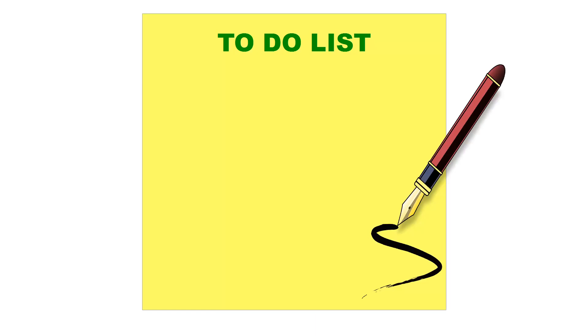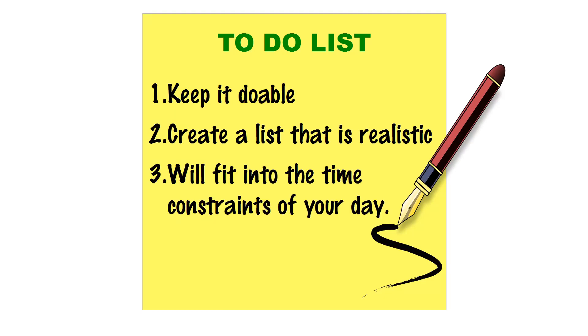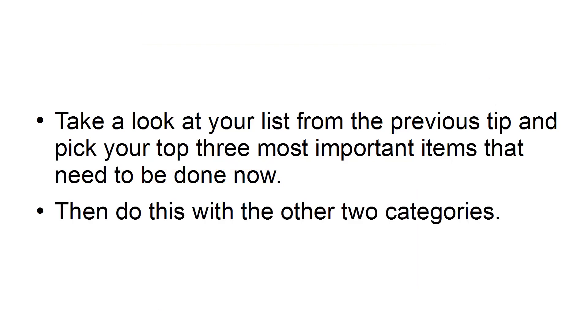Tip number three: make a daily list. The key to creating a successful list and increasing your productivity is to keep it doable. You need to create a list that's realistic and will fit into the time constraints of your day. Take a look at your list from the previous tip and pick your top three most important items that need to be done now, then do this with the other two categories.